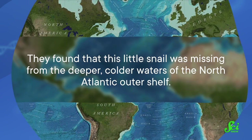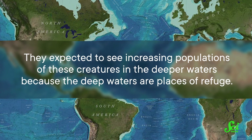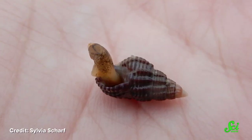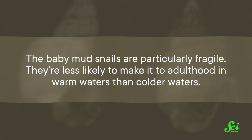However, in a 2020 study, researchers from Rutgers University uncovered a disturbing trend happening with the three-line mud snail, along with potentially dozens of other bottom-dwelling species living in the North Atlantic. They found that this little snail was missing from the deeper, colder waters of the North Atlantic outer shelf. They expected to see increasing populations of these creatures in the deeper waters, because the deep waters are places of refuge — they're cooler than the shallow waters, whose temperatures have risen dramatically in recent years. Instead, the researchers found higher populations of these snails in the warmer waters close to shore, which is not good, because most marine creatures are adapted to survive at narrow temperature ranges. And the baby mud snails are particularly fragile — they're less likely to make it to adulthood in warm waters than colder waters.